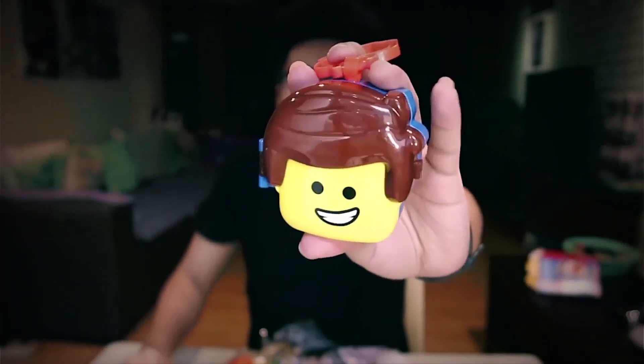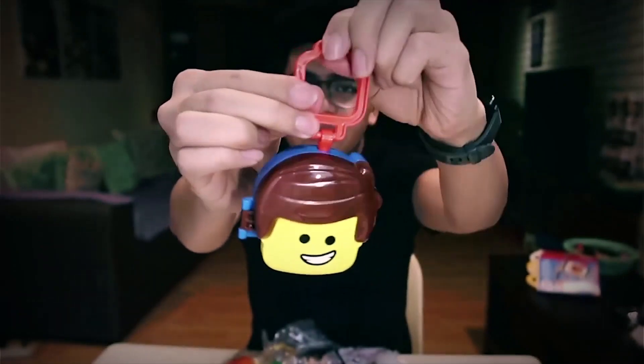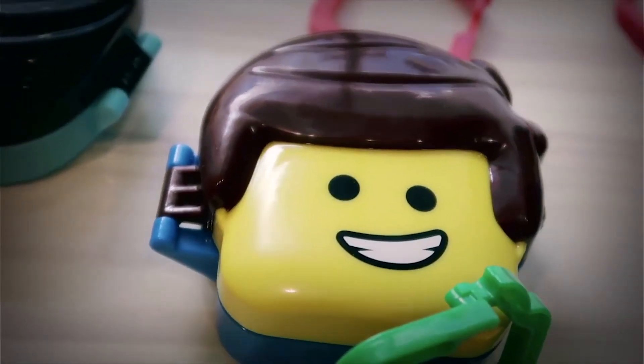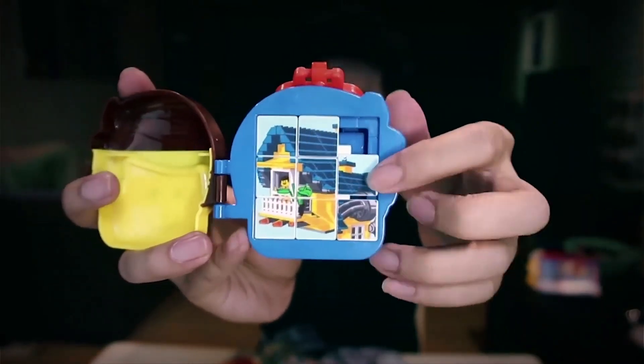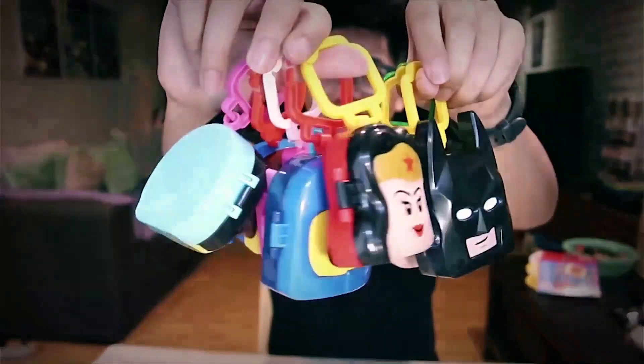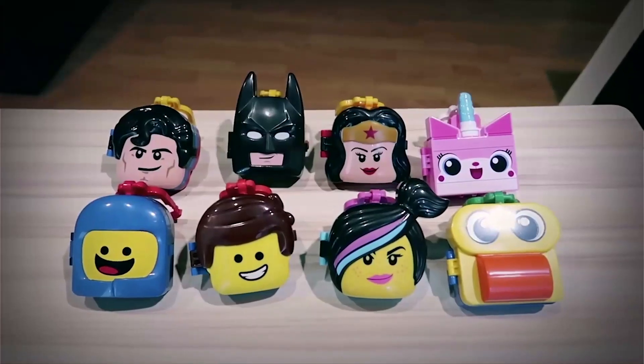Alright, today we've got brand new Happy Meal toys for February of 2019. In here are the toys for McDonald's Happy Meals — they are the LEGO Movie 2 Happy Meal toy line. Let's start with Emmet. Each of these are practically the same: it comes with a little clip at the top, and then inside when you open it up there's a little toy or activity inside. So this is Emmet — let's open it up and see what's inside. In here, Emmet has a sliding puzzle inside. There are eight different toys for the LEGO Movie 2 that you can get at McDonald's right now in every Happy Meal.